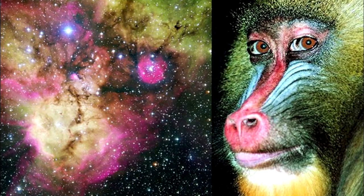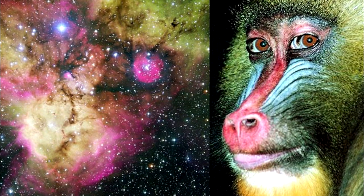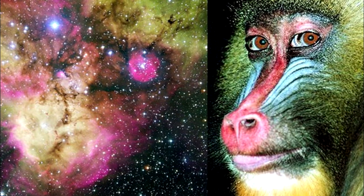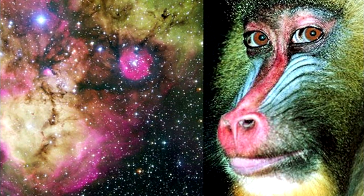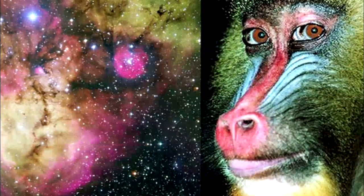Mandrill Nebula: Officially named NGC 2467, what has been called the Mandrill Nebula — or also the Skull and Crossbones Nebula — is an active star-forming region found in the constellation Puppis. As deviant art member Ice Scorpius has noted and illustrated, the Mandrill Nebula really does look like a mandrill.